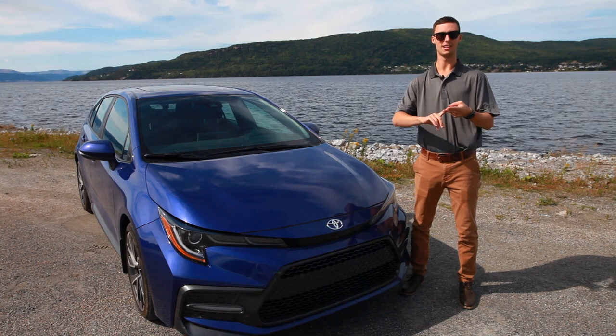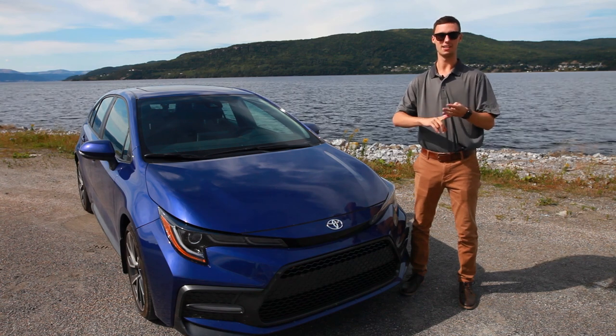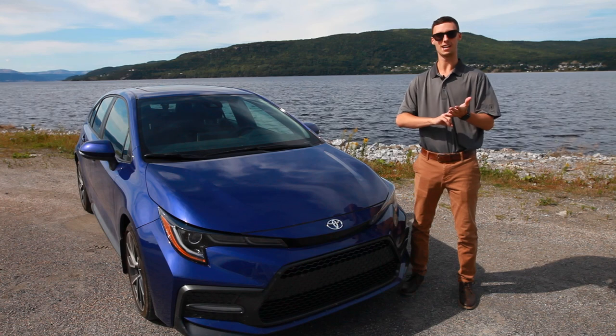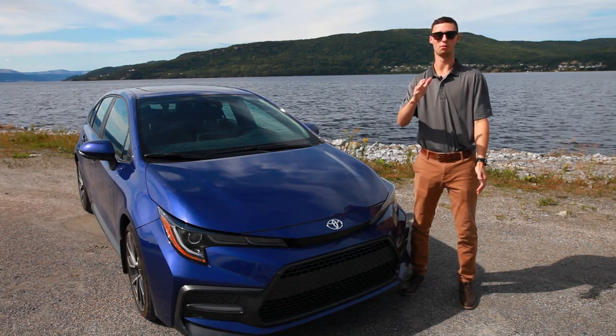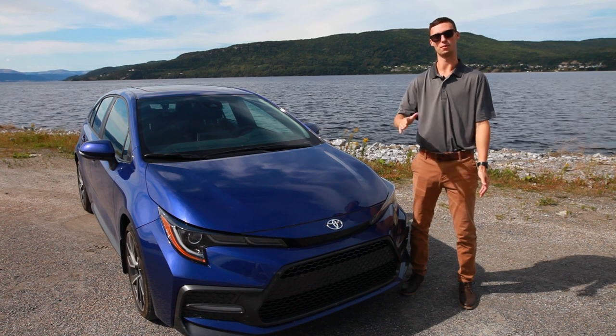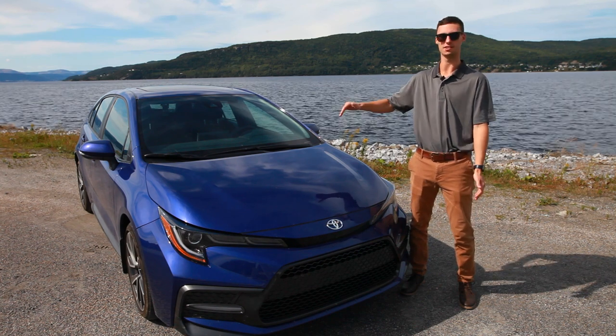We got the L, LE, LE upgrade, SE, SE upgrade, XLE, XSE, and for the first time ever, the hybrid option. Toyota's consistent improvement and attention to detail is why there's been over 46 million of these bad boys sold since 1966.